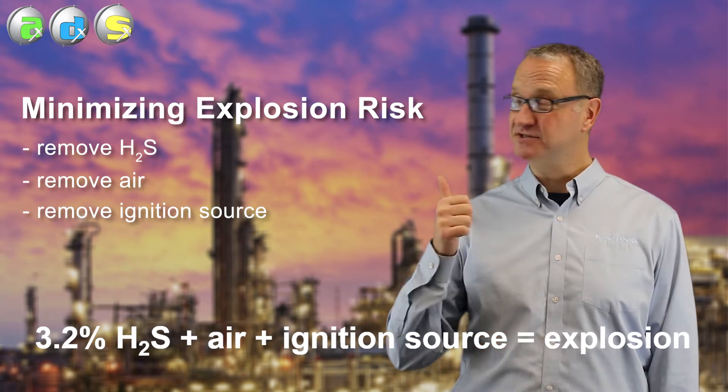That's how we prevent them in the liquid sulfur storage area. Let's deal, first of all, with ignition sources. If you're working in a sulfur plant, you're probably in a refinery or a gas plant where the standard ignition sources aren't allowed. You can't walk around with a cigarette, you're not supposed to be talking on your cell phone, lighting matches, things like that.